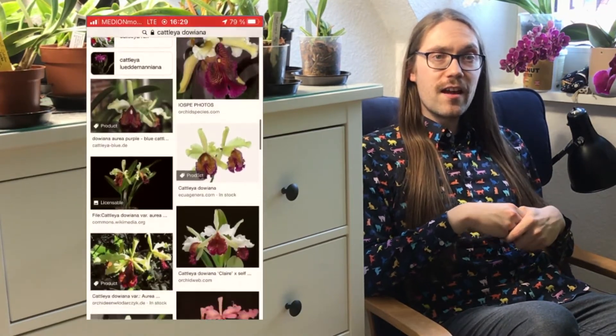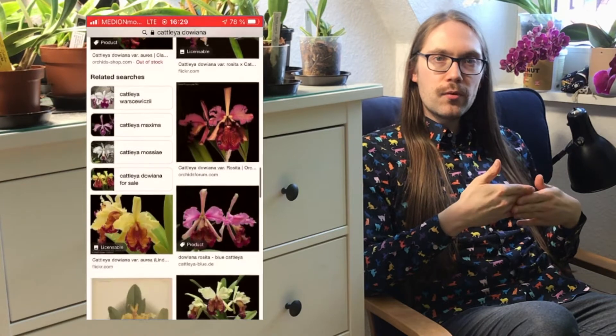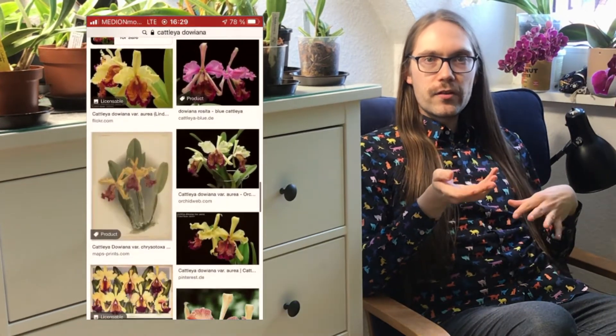Cattleya dawiana was discovered in Costa Rica originally but is also found in Colombia. It's one of the iconic large-flowered unifoliate Cattleyas with the blue lip, and it's definitely a very prized plant. There are several color forms — the one I have is a 'teapot', which has yellowish sepals and petals and a very dark maroon lip. The flowers are also very well known for their intense fragrance, and I can't wait to experience that personally. So without further ado, let's have a quick look at how I grow the plant.